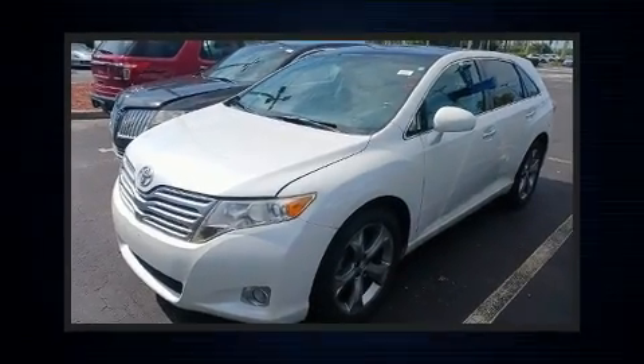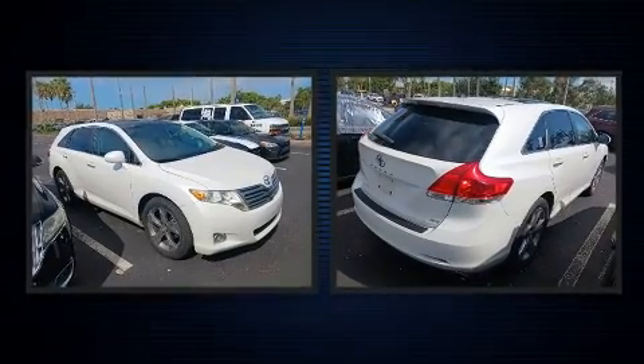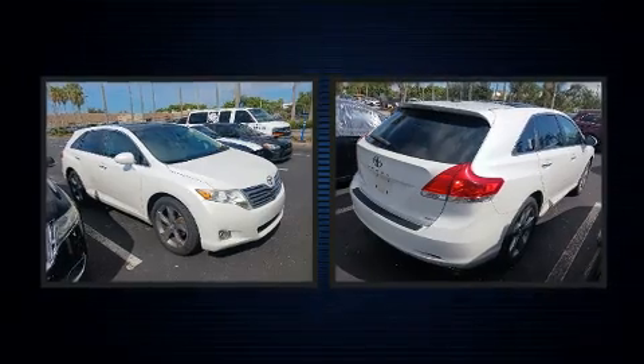The 2010 Toyota Venza. Under the hood, you'll find a six-cylinder engine with more than 250 horsepower. And for added security, Dynamic Stability Control supplements the drivetrain.